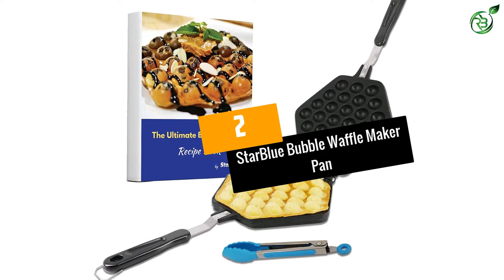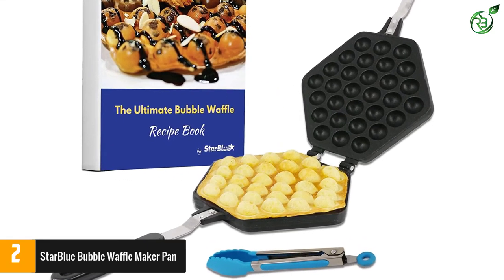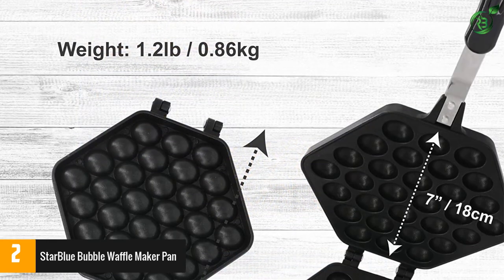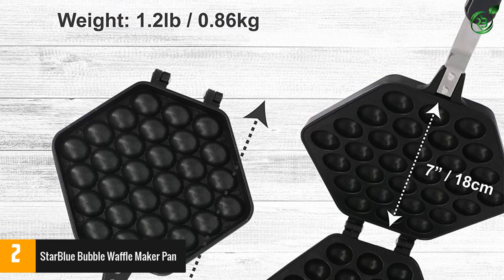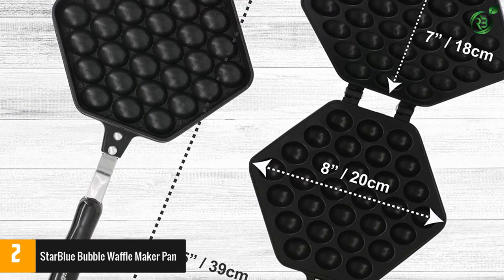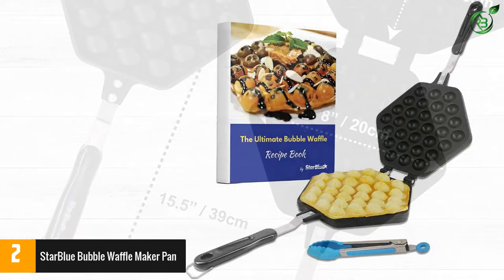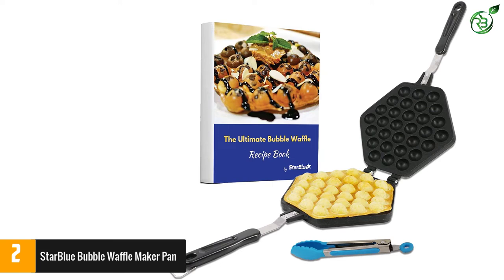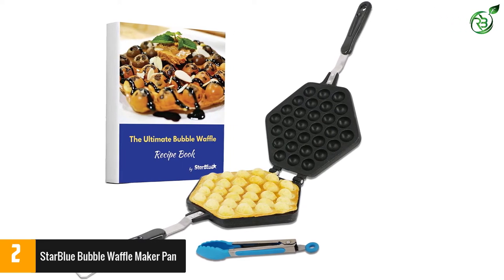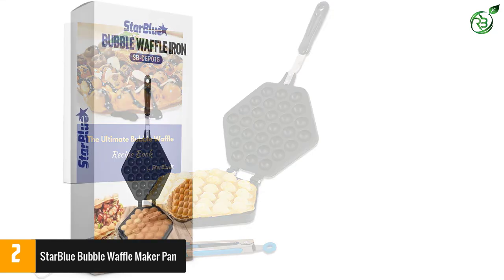Number 2: Star Blue Bubble Waffle Maker Pan. The best thing about this product is that it is made of cast aluminum alloy, making it highly durable and able to serve you for years to come. It also comes with a special Teflon coating surface, and the product is constructed from food-grade material, so you will have no trouble cooking in it. It is completely safe to use, does not contain any harmful toxins, and is completely eco-friendly.